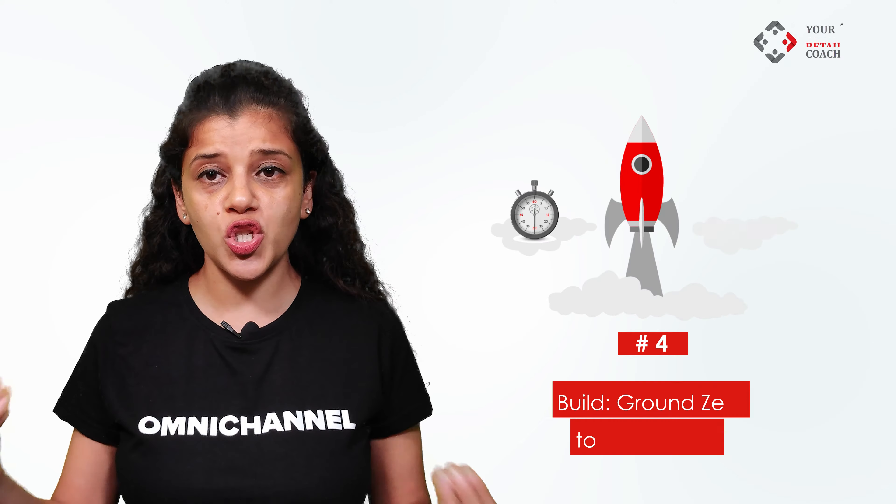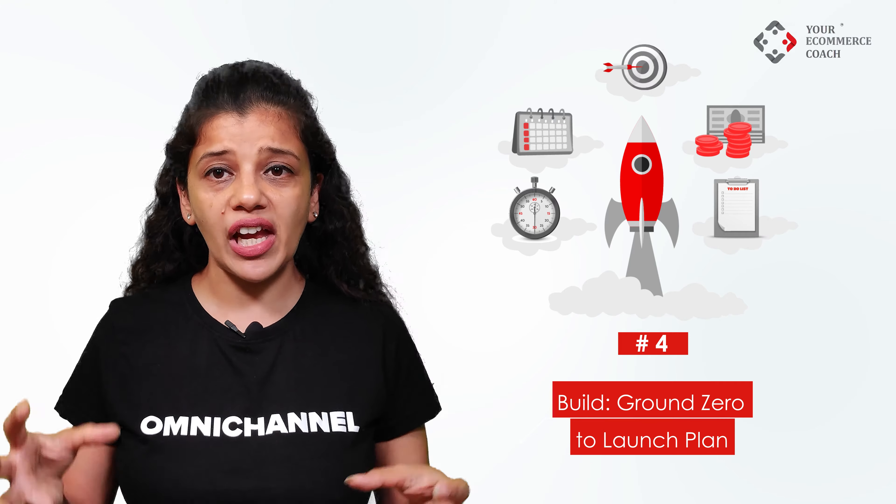Defining your market strategy without conducting research on your target group and competitors is like playing a dart game in the dark — you are sure to fail. 90% of brands fail due to high CAC (cost of acquiring customers) because they try to implement strategies they think are correct rather than going by data-backed strategies. Step 4: Build a ground-zero-to-launch plan. 20% of startups fail even before they launch, solely due to poor management and poor launch planning.